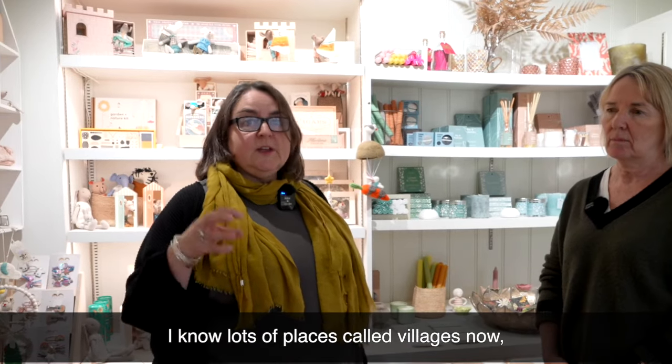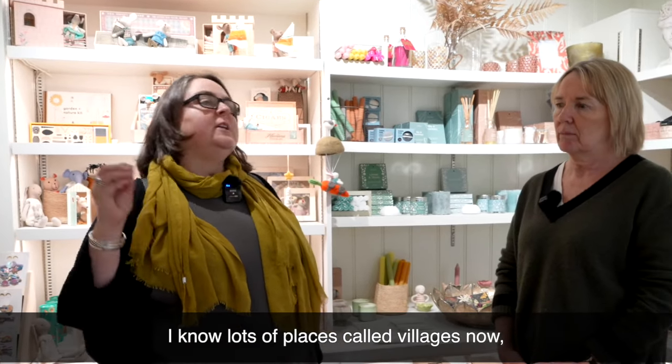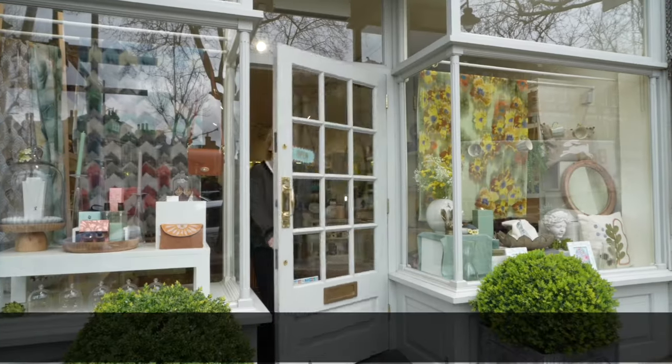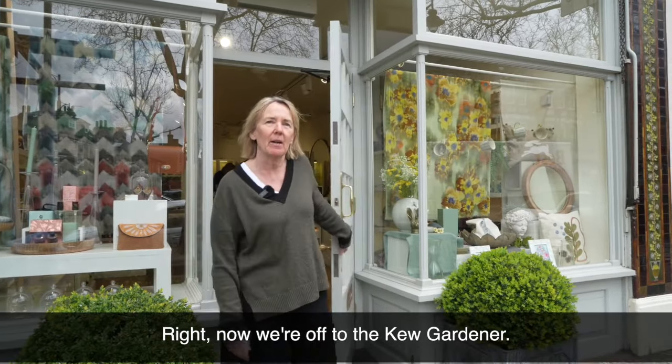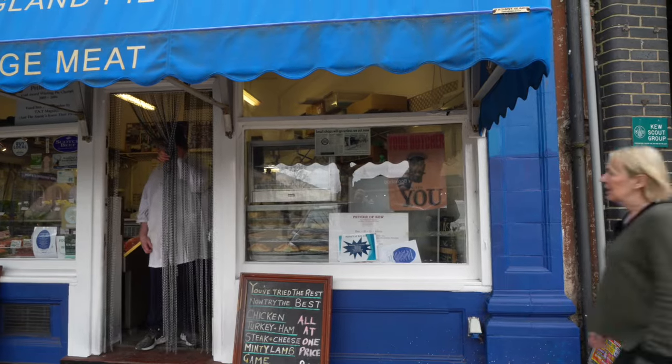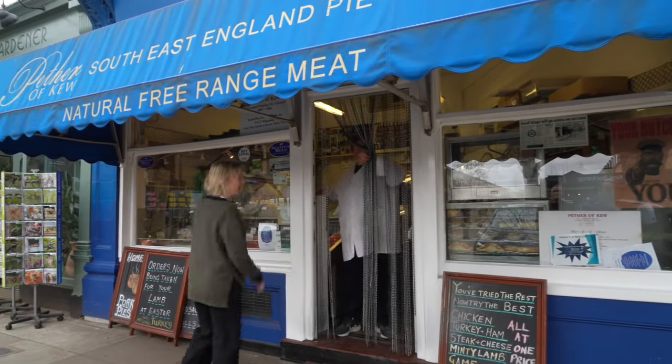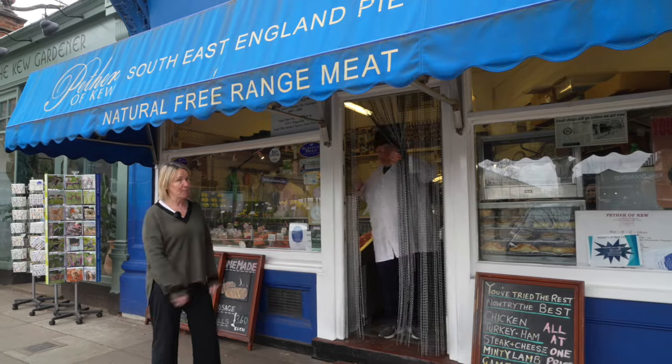It really is a village — I know lots of places called villages now, but it really is the village on the doorstep of London. Right, now we're off to the Kew Gardener. This is the local butcher — this is Ben. Great meat, even better pastries.